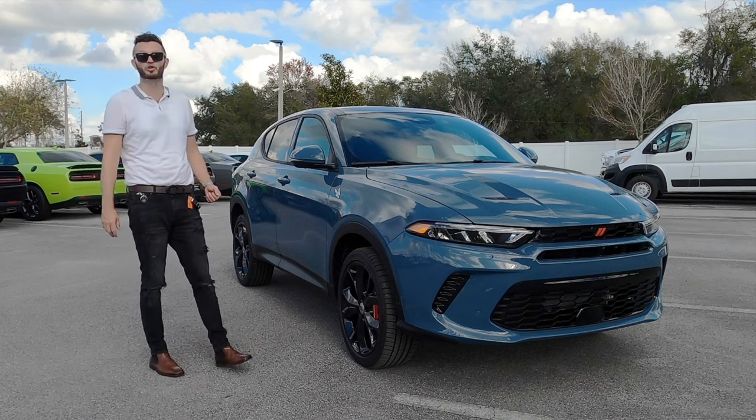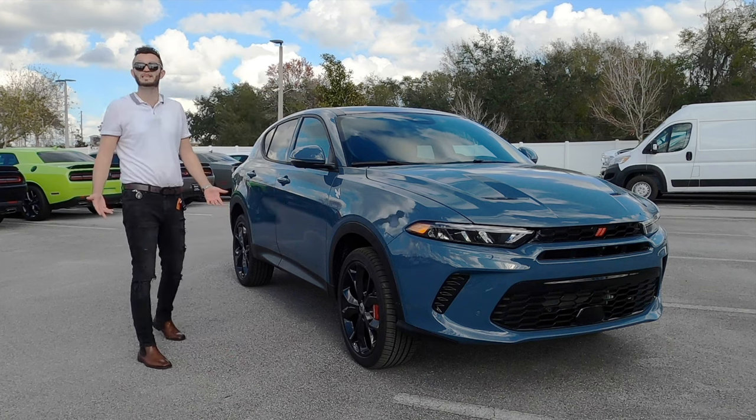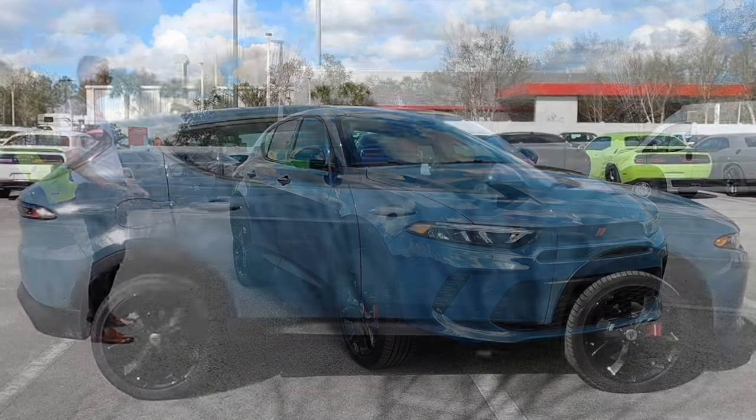The Maserati is going to be a 2.0-liter inline four-cylinder turbocharged, but you're still going to be around six seconds. So you can see what I mean by a deal.